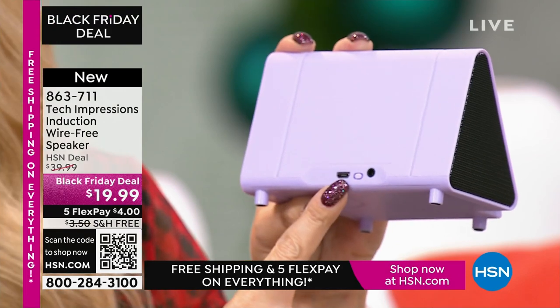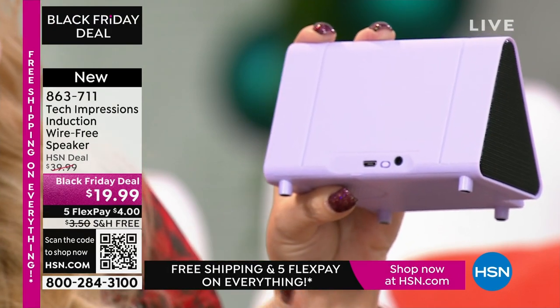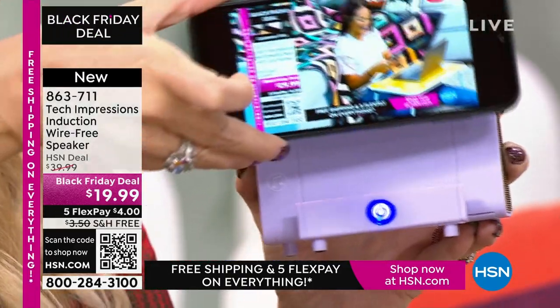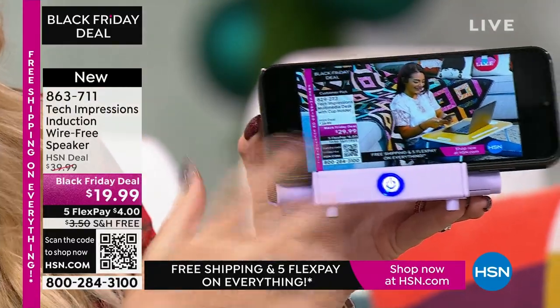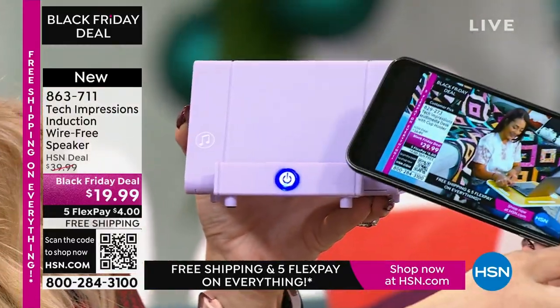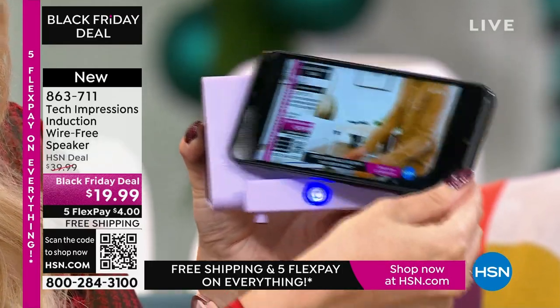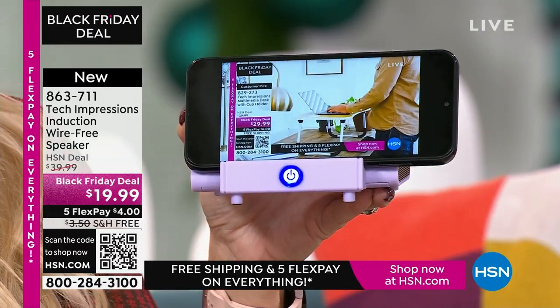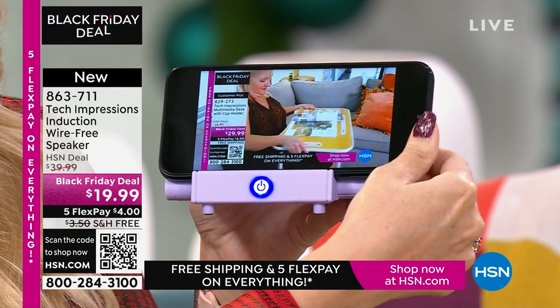Let me show you how it works. Built-in rechargeable battery — you can listen about five hours before recharging. There's a master power button on the back and a glowing switch on the front that shows it's on. I don't have to set anything up. I just grab my phone, and as long as the speaker is lined up with the musical notes on the edge, it's automatically amplifying. I didn't have to do a thing. It's brilliant.